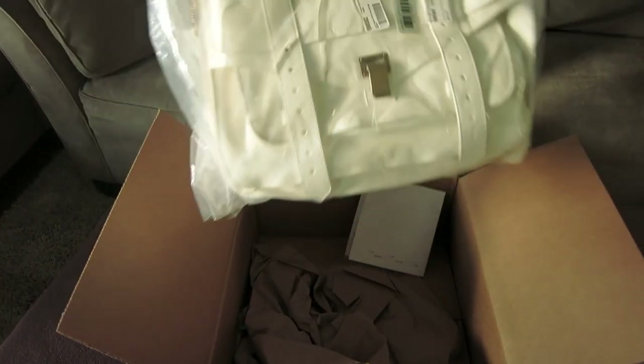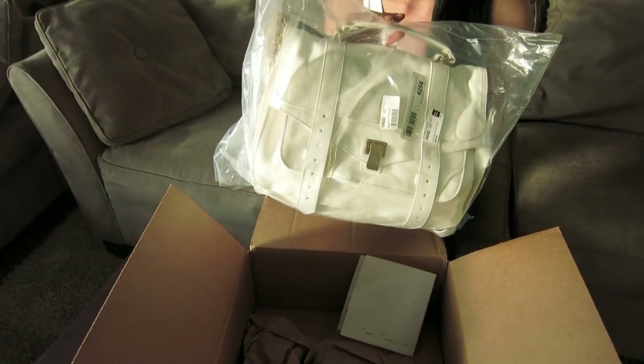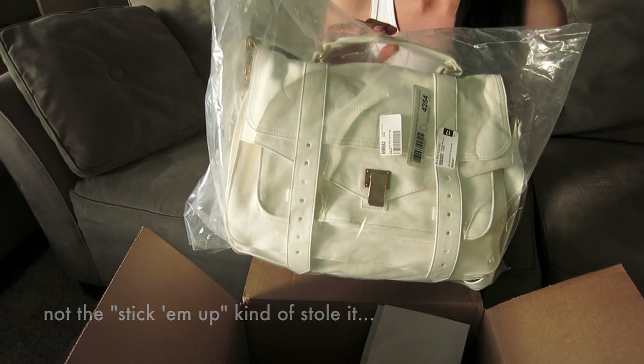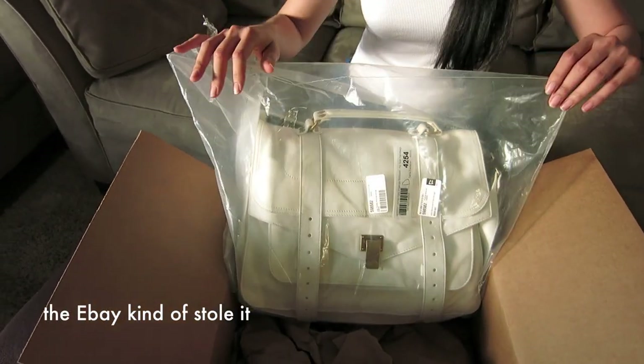This is the bag I've been eyeing for a long time and I got it — I basically stole this bag. I never pay anything full price. I am a queen of discount. I think I got this one for about 70% off.